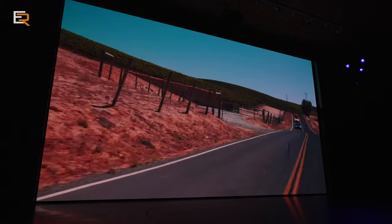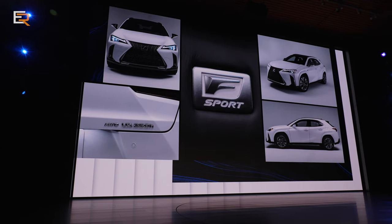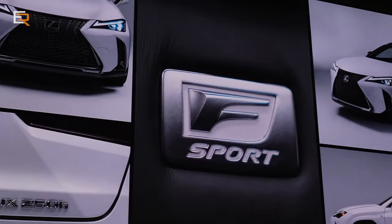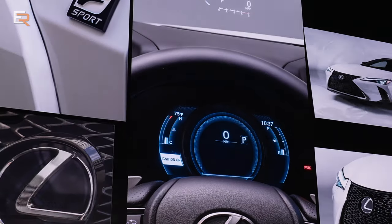On the Lexus side, the small luxury utility UX is now exclusively a hybrid in the United States with new S-Sport trims. The UX has been only hybrid in Canada for a while.